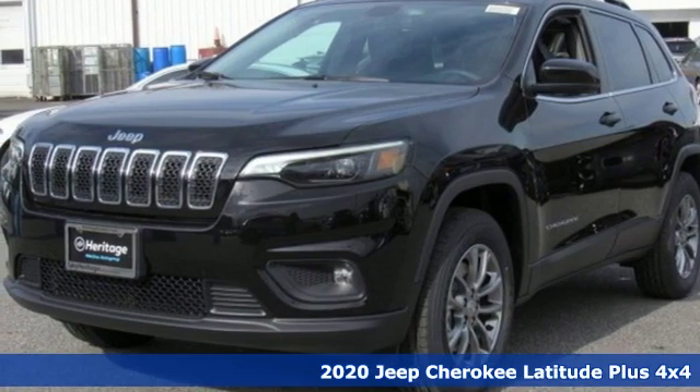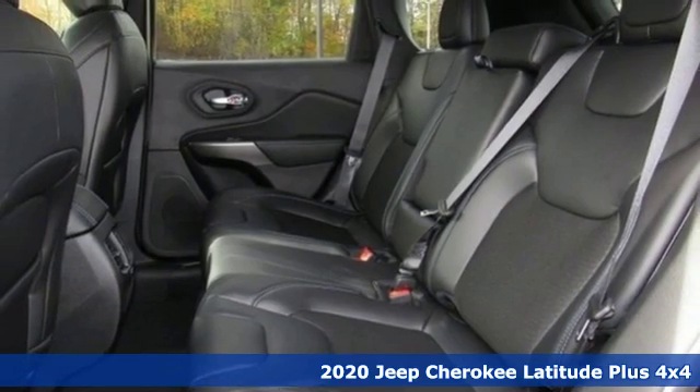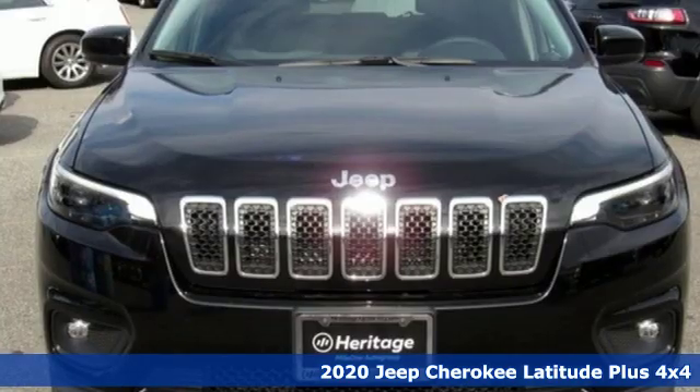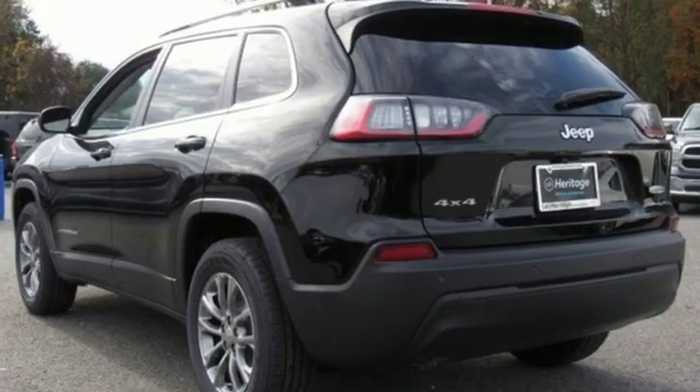It's the new 2020 Jeep Cherokee. From rough trails to downtown nightlife, this Jeep Cherokee handles it all with the perfect combination of grit and grace. And it comes with all the amenities you need.